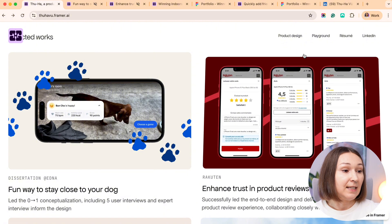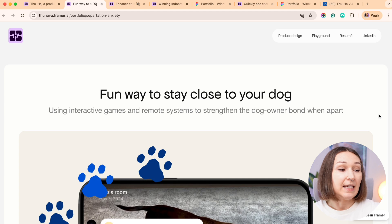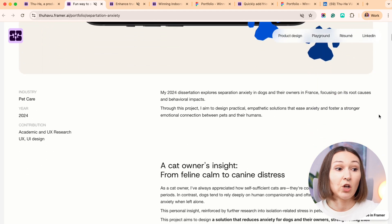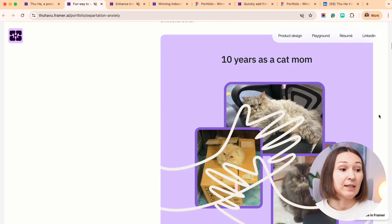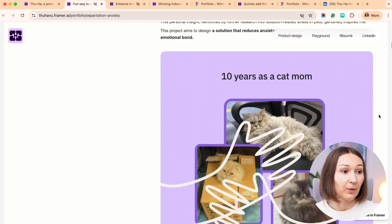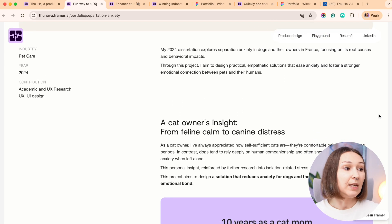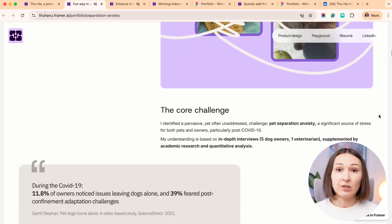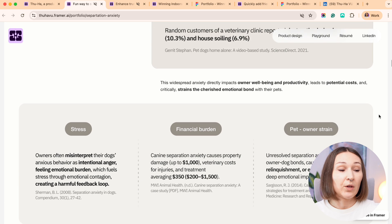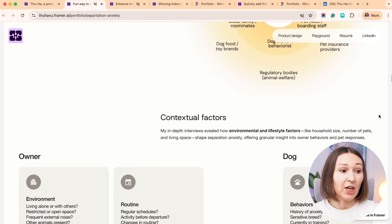The first project is a thesis project, and as we'd expect, it is a generic project — not for a particular company or a well-known product. The person is taking a very high-level problem, which is pet anxiety, and is asked to innovate, research the space, and suggest a solution. This is exactly what this person does, and we see there is a description of the challenge.